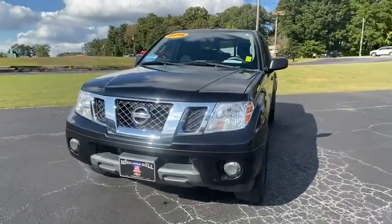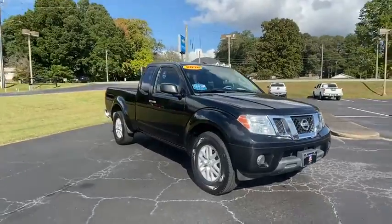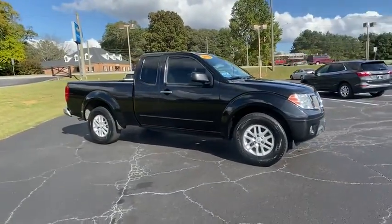Check out this 2016 Nissan Frontier. This vehicle is an outstanding buy with fewer than 60,000 miles on the odometer.